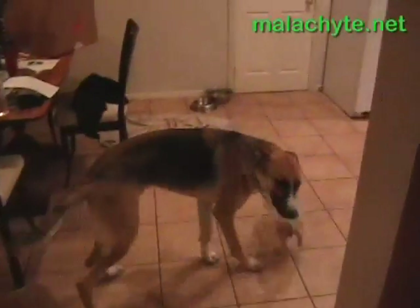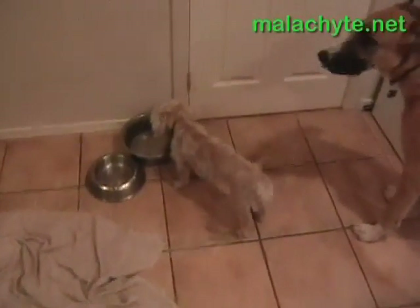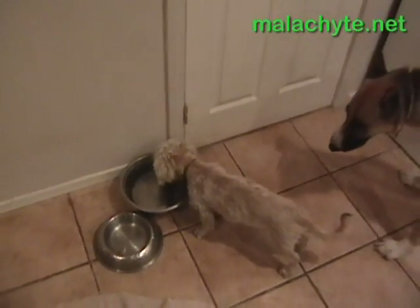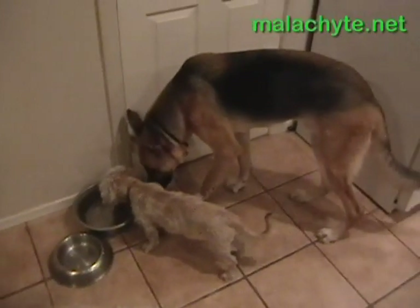Jack is a German Shepherd–Great Dane mix, which is why he's so lanky and enormous. Getty is a West Highland Terrier–Toy Poodle mix according to the Humane Society — I think there's a little Dachshund mixed in there as well. Here's the dogs. And now, a tour of the house without frantic canines.